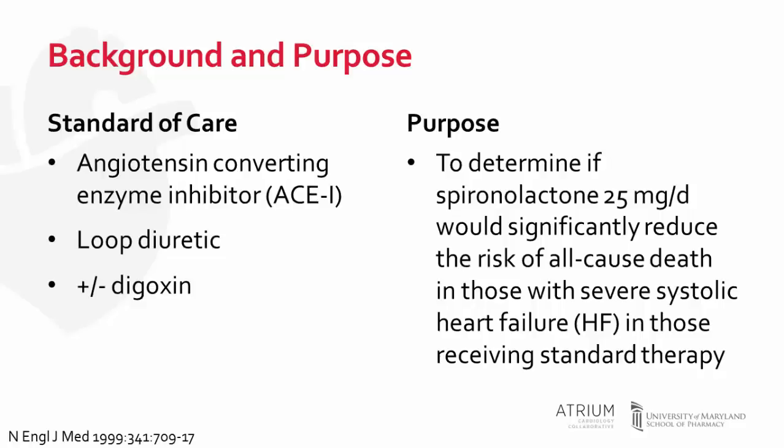Before we delve into the study, I just want to first talk about what the standard of care for patients with heart failure with reduced ejection fraction or systolic function was at that time. Standard of care included the use of an angiotensin converting enzyme inhibitor and a loop diuretic to control symptoms. The use of digoxin could also be considered. Notably, standard of care at this time did not include beta blocker therapy, as those trials were starting to come out around the time of this study's publication.